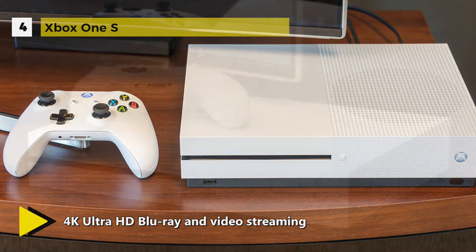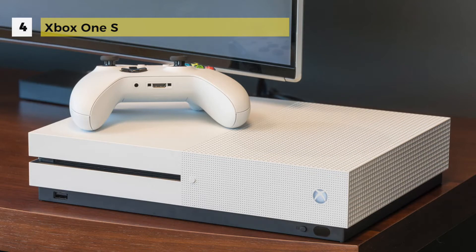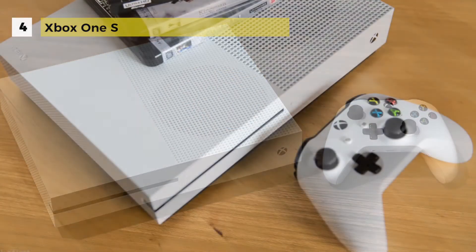Ports include HDMI input and outputs, a pair of USB ports, an optical S/PDIF out, ethernet port, and an infrared output at the back, as well as a USB port and power button at the front. The Xbox One S is superb with upscaling and does an excellent job of making 1080p content look good in 4K.